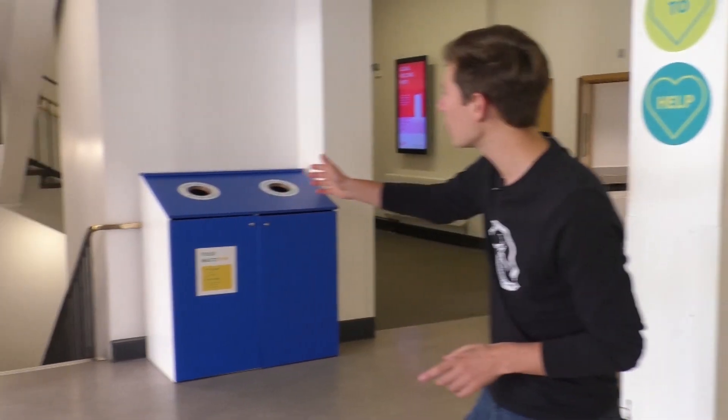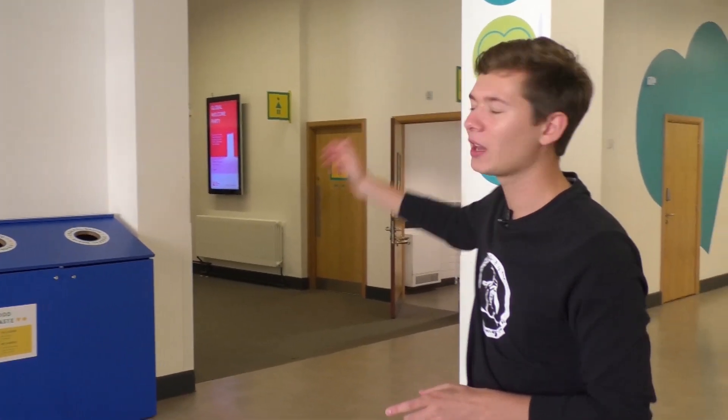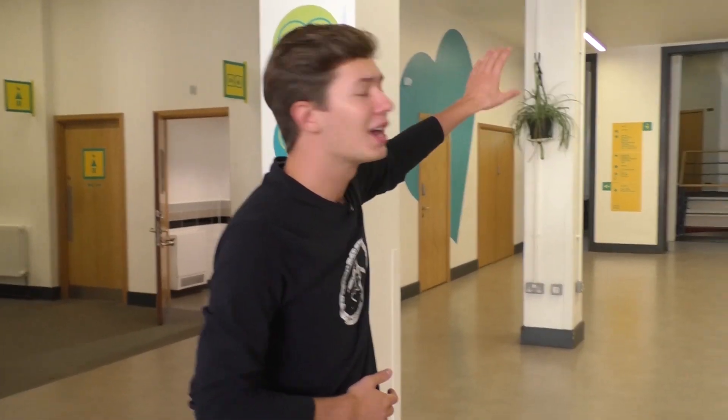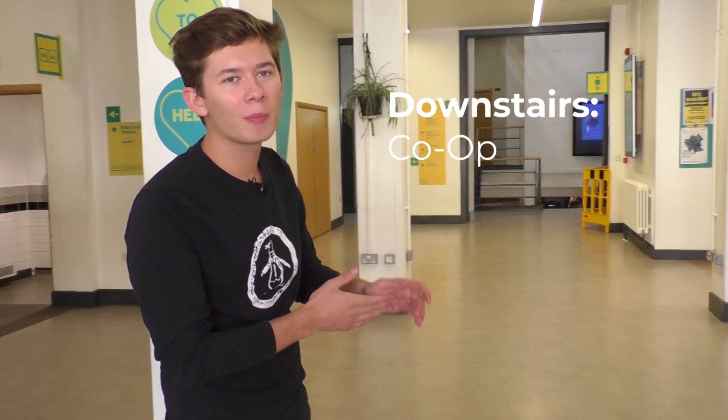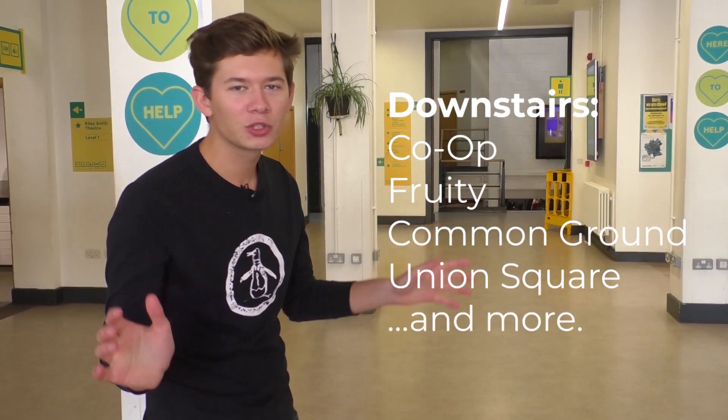Here we are in the first spot on our Union tour. It is of course the foyer. This is where you will enter, so let's take a minute to get our bearings. Down here we've got Old Bar, just over here behind me we've got Riley Smith Theatre, this way we've got Terrace, and down those stairs there you've got Co-op — that's where you get Fruity and Common Ground, Union Square, the whole shebang.